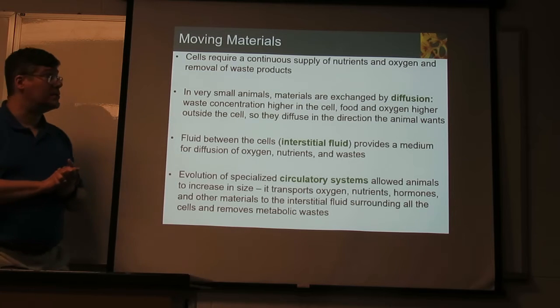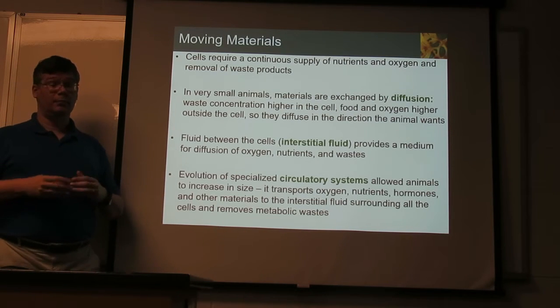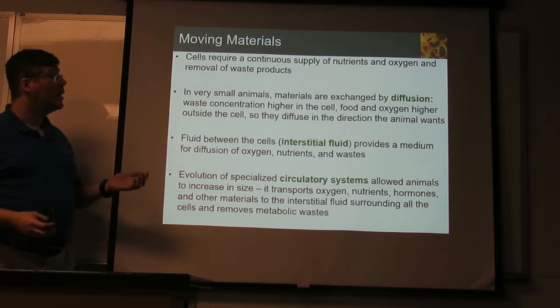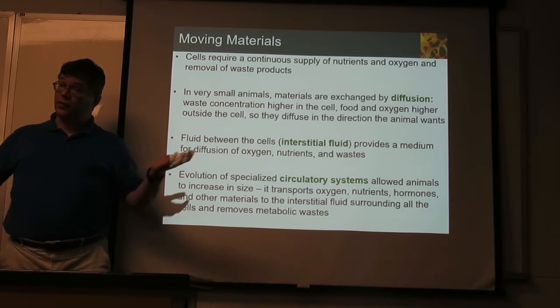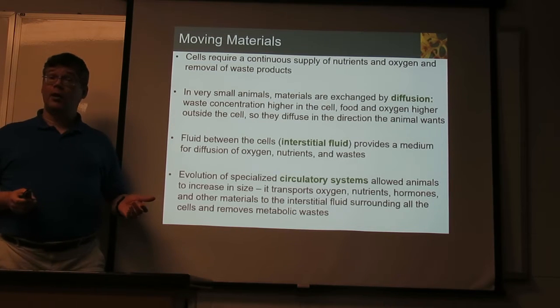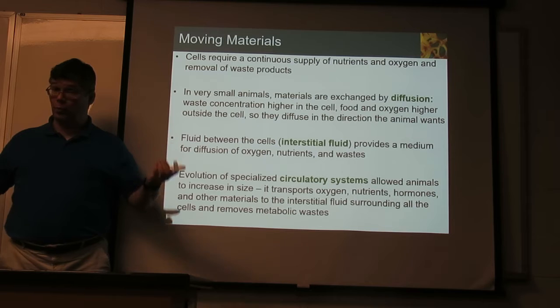To stay alive, a cell needs food coming in. Thermodynamics — we're losing some of that energy, so we have to constantly get new food into the cell. And for those of us that are aerobic, we need oxygen. We're also making waste, so we need to get rid of that. Too much waste building up will eventually kill a cell.